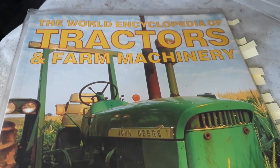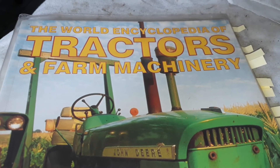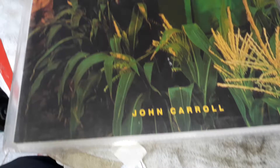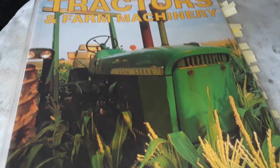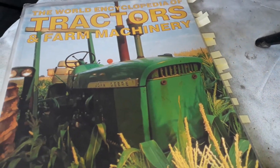Good morning my friends. Long ago, years ago, my wife bought this book for me: The World Encyclopedia of Tractors and Farm Machinery. This book covers from the steam age up to about somewhere in the 90s, and I've marked a couple of favorite tractors that I quickly want to show you.